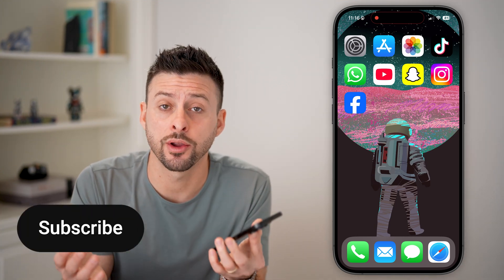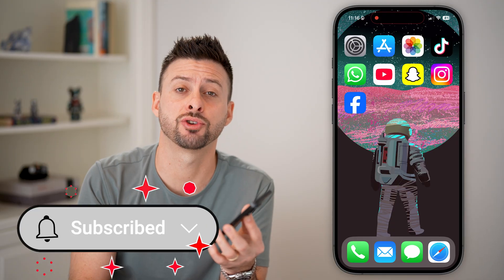Fixing messages not sending on your iPhone is fast and easy. I'll walk you through the steps, but first, hit the subscribe button down below. It really helps me out. Thanks, guys.